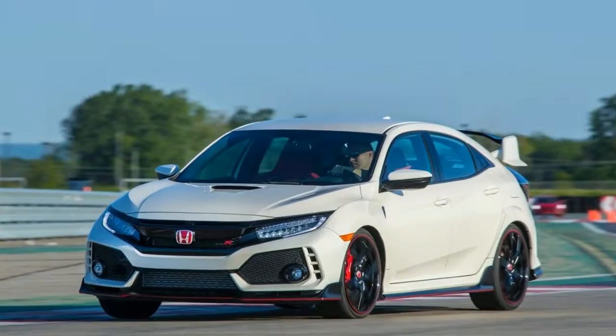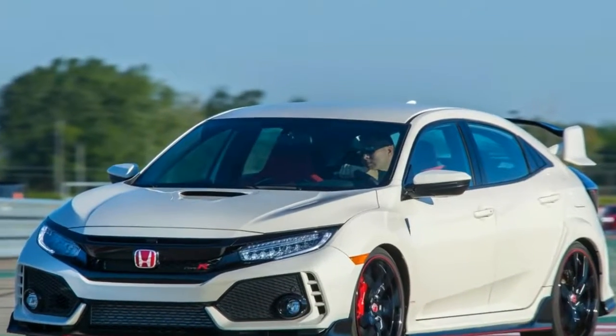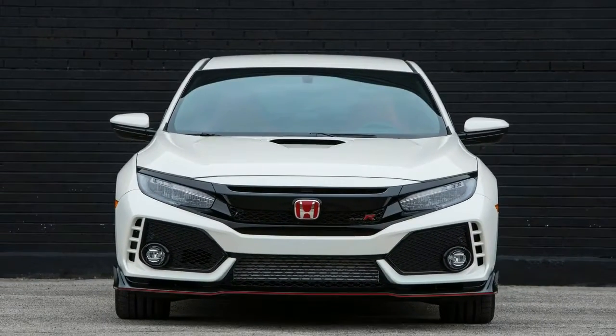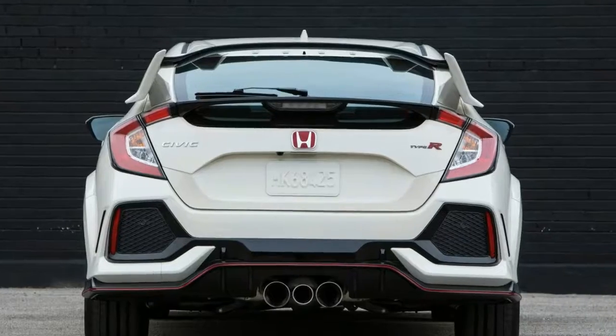It looks more than a bit juvenile. It looks like it would be basically undriveable. But Honda says all of the body addenda are functional — reducing lift, smoothing air over the tires, generating vortices, and, in the case of the hood scoop, cooling the engine.